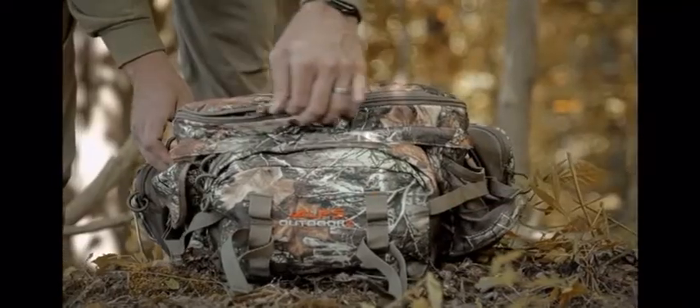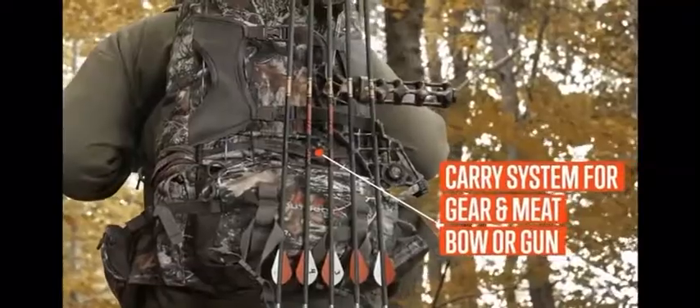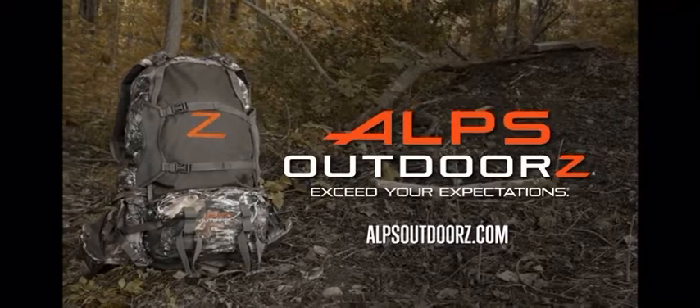Multi-use versatility, single passion. Your hunt depends on great gear. Alps Outdoors — exceed your expectations.